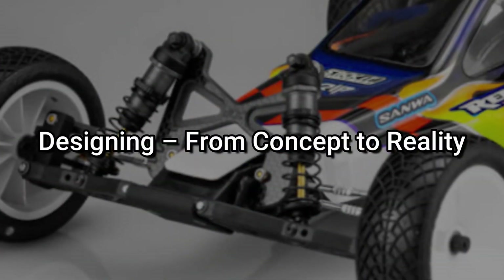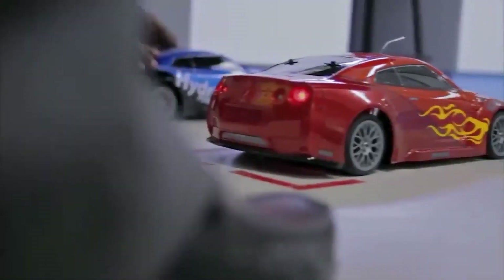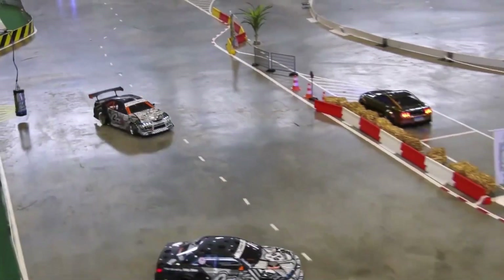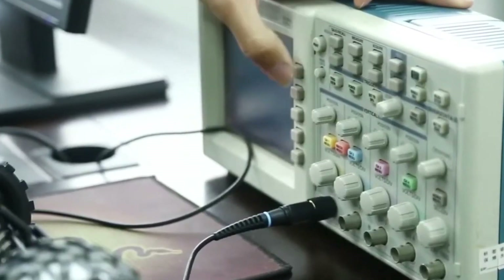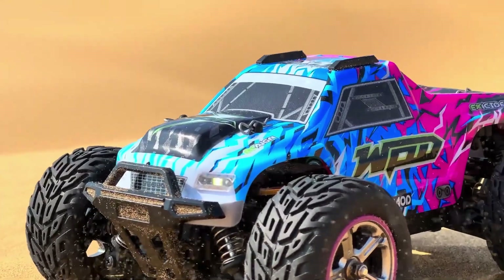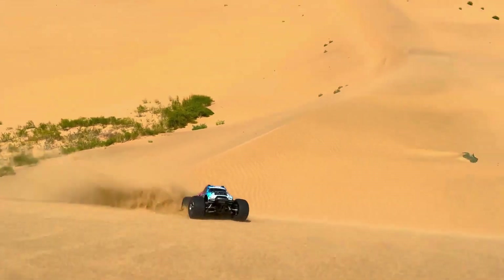Step 1: Designing from concept to reality. Every RC car starts with digital engineering, where designers use CAD software to create detailed blueprints of every component. In high-end racing models, engineers even run airflow simulations and weight distribution tests to ensure stability at high speeds before anything is physically built. Once the digital design is finalized, the next step is prototyping. Many manufacturers use 3D printing to create early test models, which are put through rigorous testing for balance, handling, and durability. If an issue arises — where the car lacks grip, feels too heavy in corners, or struggles on rough terrain — it goes back for adjustments. Only after flawless performance is achieved does the design move on to mass production.